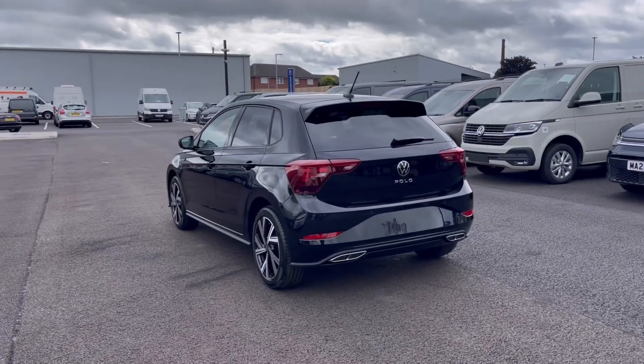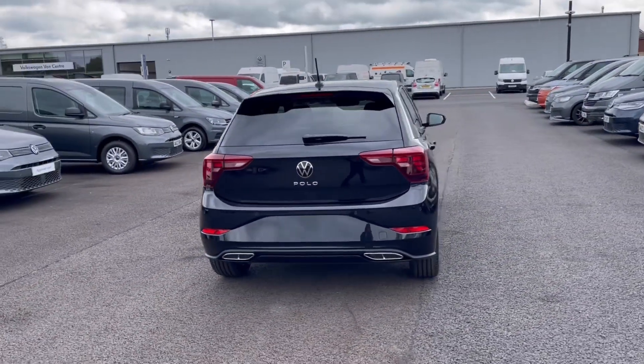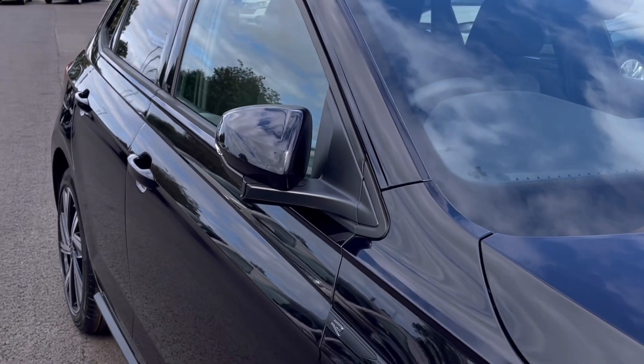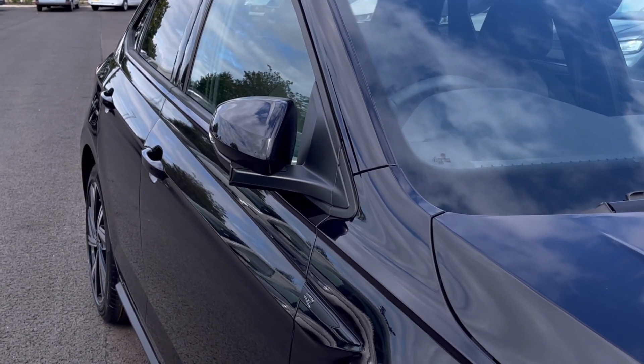It comes painted in the stunning deep black pearl metallic finish, which looks absolutely fantastic with a really neat detailing in the front and rear of the vehicle. To minimise the risk of damage, the power folding mirrors do fold when locked to provide extra safety to the vehicle.